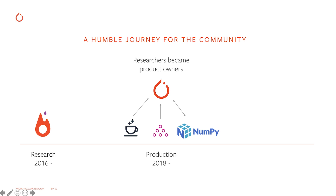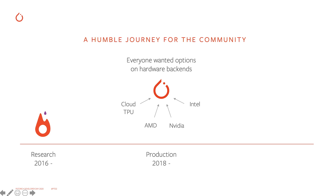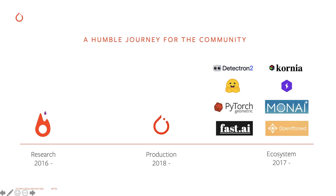They asked for better production support and performance. We took this as a challenge to keep research flexibility and yet enable production. In order to serve that need, we made a huge pivot with PyTorch 1.0 — we merged PyTorch with Caffe2 and built TorchScript to support production. Everyone wanted options on hardware backend, so we worked with many hardware vendors to increase the hardware portfolio for PyTorch. From early on, we built small domain libraries but relied on the community for empowering diverse domains such as object detection, privacy-preserving ML, graph neural networks, and healthcare.